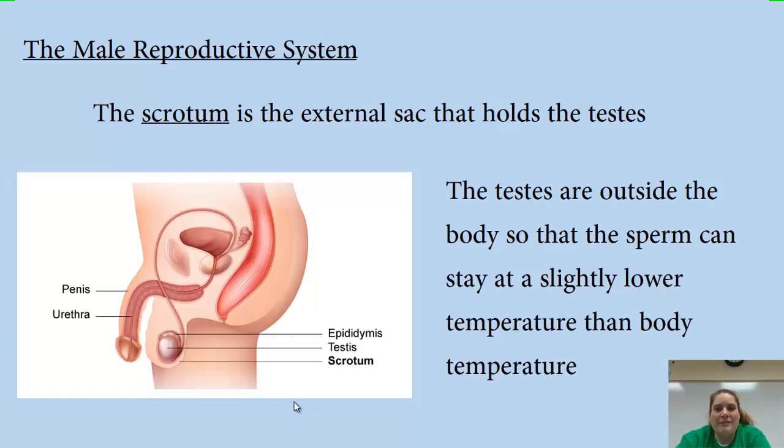Sometimes if men go in for fertility testing — if a man and a woman are trying to have a baby and they're having trouble — the first thing the doctor is going to tell them is: if you're wearing tighty-whities, you need to switch over to boxers. Because the tighty-whities are holding the testes up too close to the body, keeping them too warm, and the sperm are dying off. Wearing boxers lets them cool off, making the sperm more viable so they can reach the egg.